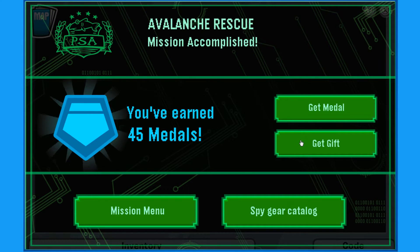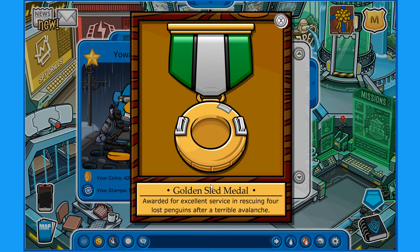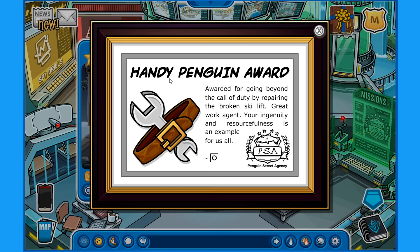Let's get this medal and let's get this gift. The Golden Sled Medal — Award for excellent service in rescuing lost penguins after a terrible avalanche. And then we got this thing — the Handy Penguin Award. I don't know what that has to do with anything — Award for going beyond the call of duty and repairing the broken ski lift. Great work, agent — your ingenuity and resourcefulness is an example for us all.